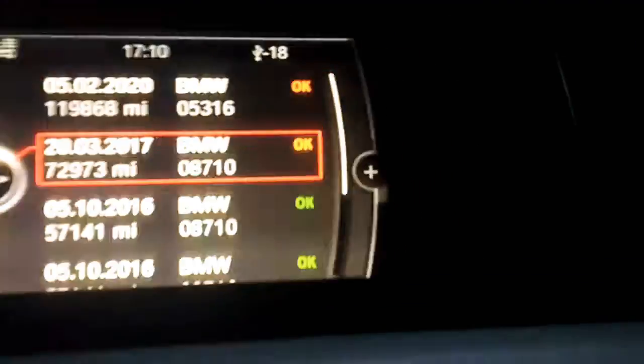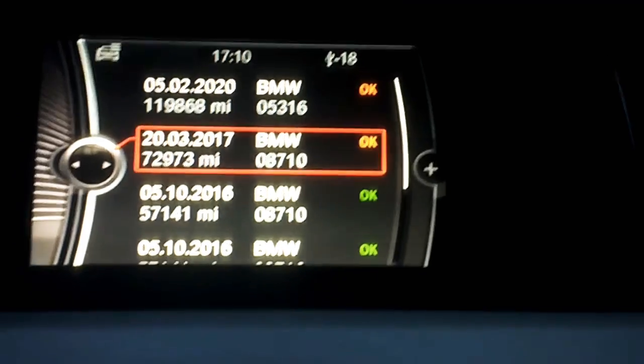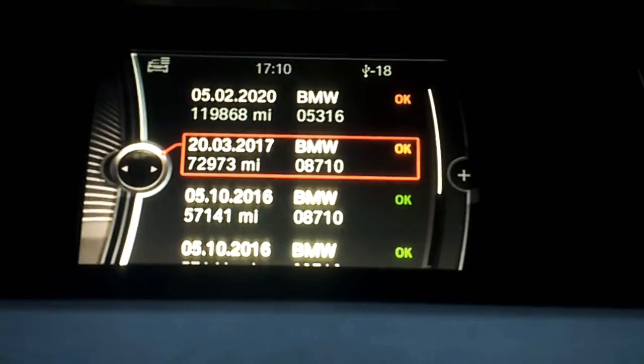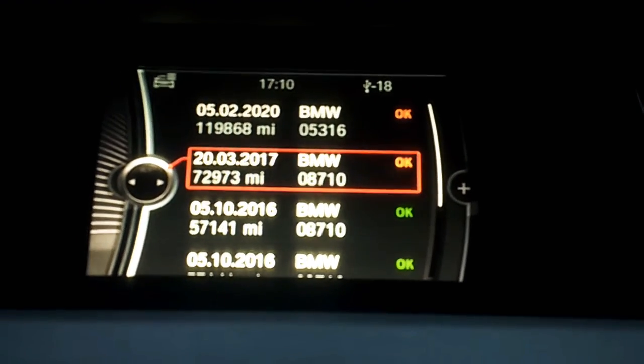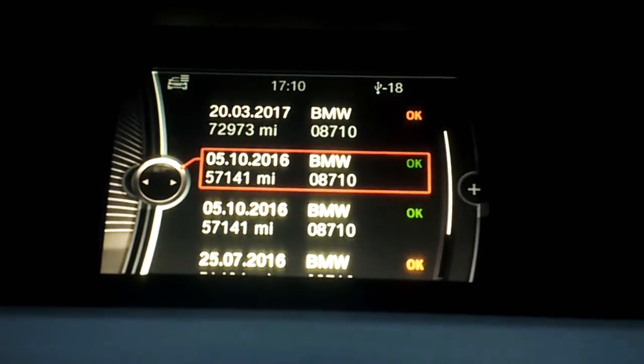Now, just to give you an idea — the reason why you get these orange markers means that whatever service it was that was done, it was a little bit delayed according to the schedule given on the onboard computer. That's why it shows green or amber. If it's green, it means it was done within the time frame.